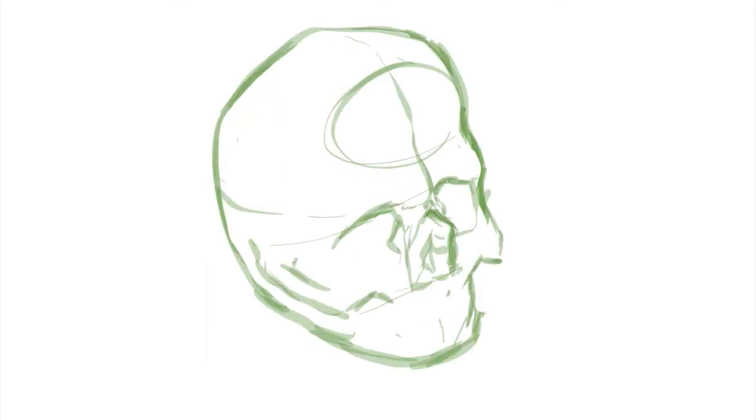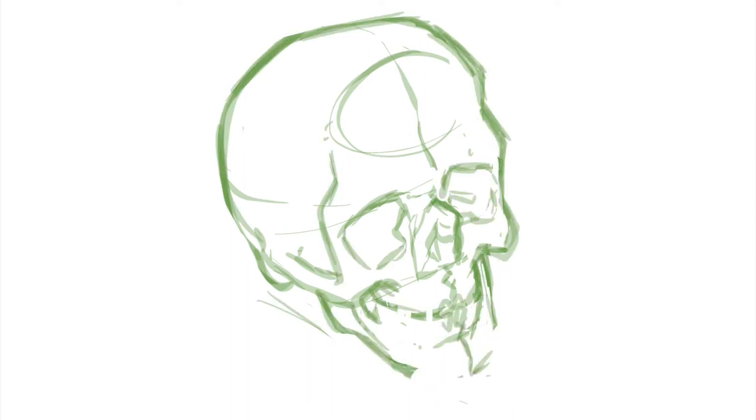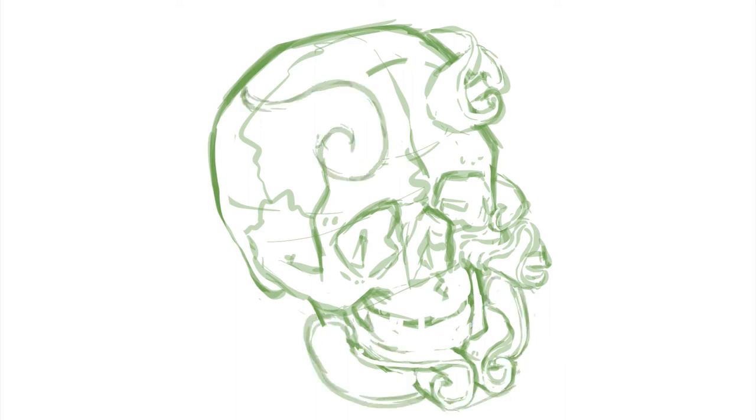Trevor here, and today I illustrate for you from the SCP Foundation vaults. Item number SCP-774, object class: Safe. Special containment procedures: all supplies of SCP-774 are to be kept in sealed metal barrels designed for hazardous chemical waste. Subjects are to be maintained in hospital beds, kept alive via procedure 17a.